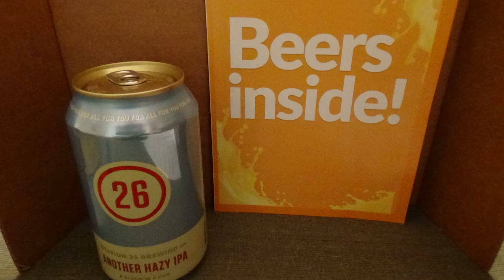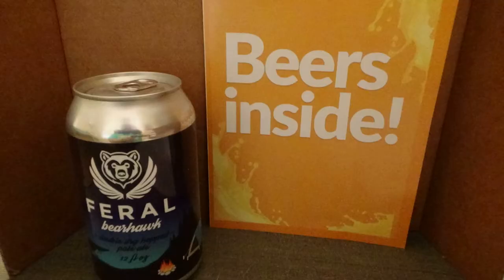First up, from Station 26 — which I've had before, they had a Bang Bang IPA — this one is called Another Hazy IPA. It's a New England IPA, 6.4% alcohol by volume from Station 26 Brewing. Next is Feral Beer Hawk, a Pale Ale at 5.7% alcohol by volume from Flight Co. Brewing Company. Then there's Rock Climber IPA, an American IPA at 6.8% alcohol by volume from Living the Dream Brewing Company in Colorado.